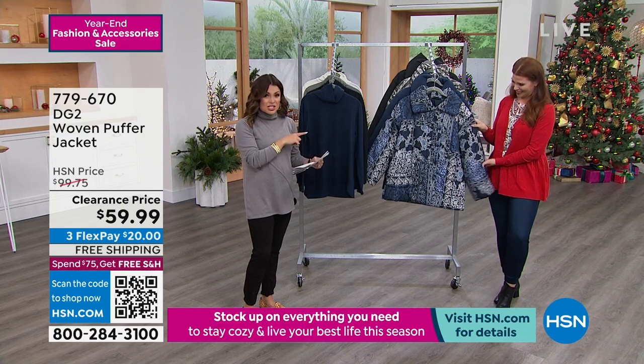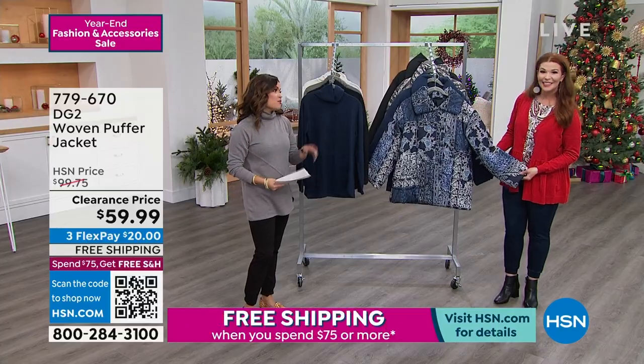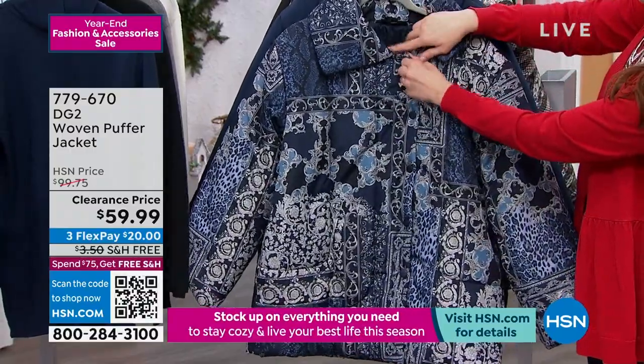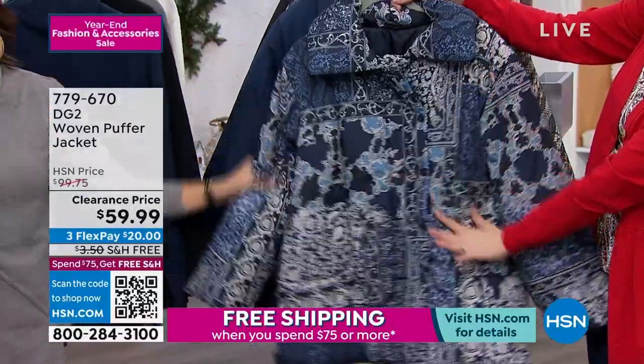You can machine wash it and dry it flat. It's extra small to 3X, 29 and a half inches in length. It's gonna be very warm, obviously very practical. The colors are beautiful — look at this one. This is the silver baroque, I just love the whole print.